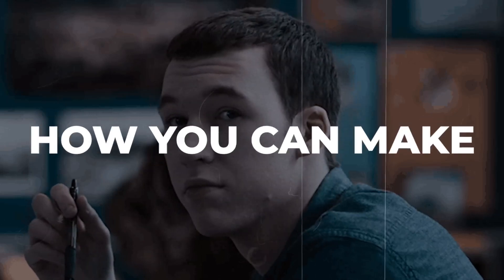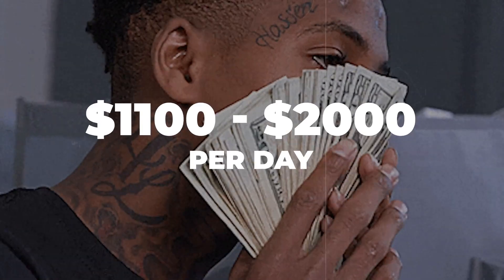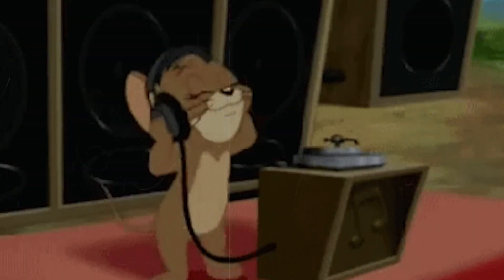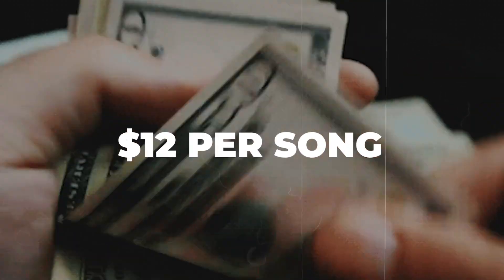In this video, I'm going to show you how you can make $1,100 up to $2,000 every single day just by listening to music. Imagine that. Today I'm going to show you how you can get paid $12 per song that you listen to. I'm also going to show you an app that you can use on top of this method to earn even more money — that's why I mentioned $1,000 to $2,000 every single day listening to music.